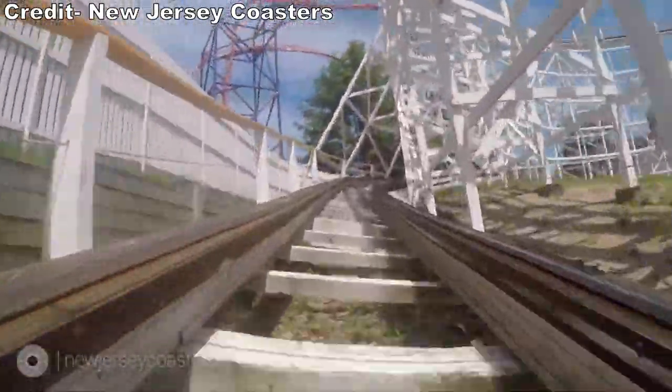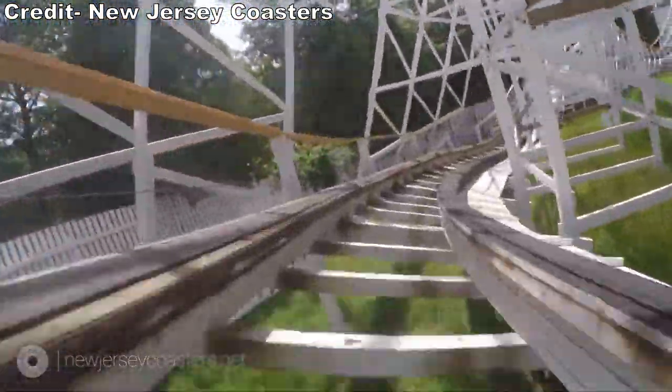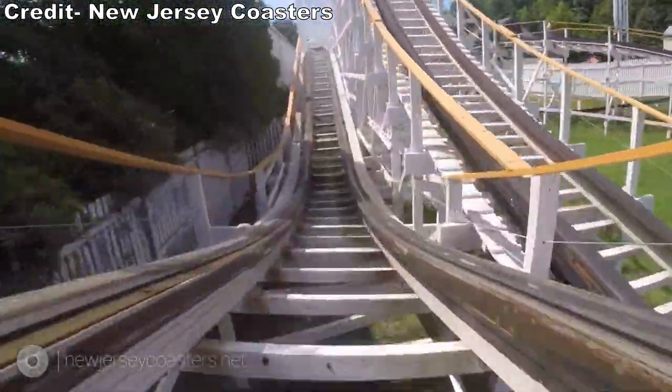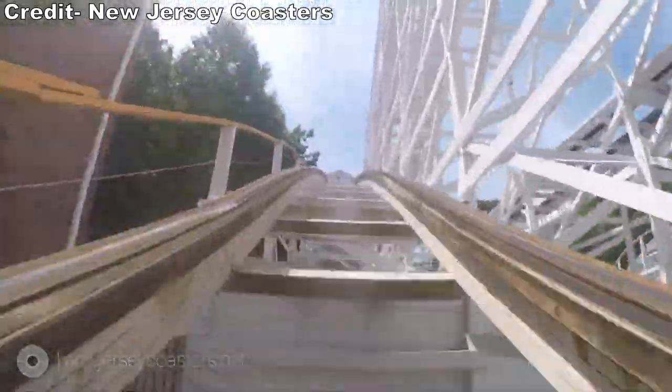It really is a shame how Wildcat turned out. Wildcat long had a reputation as a brutal ride, and Lake Compounce invested a sizable sum of cash into the coaster for the 2017 season — enough to buy an all-new coaster. But Wildcat instead got worse.